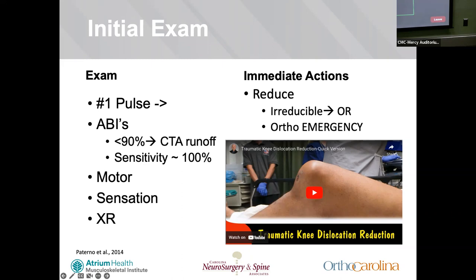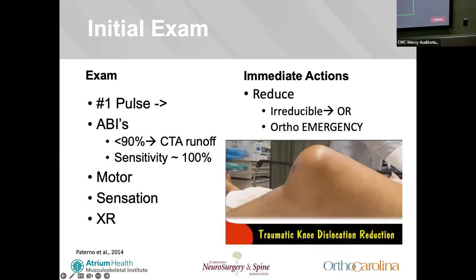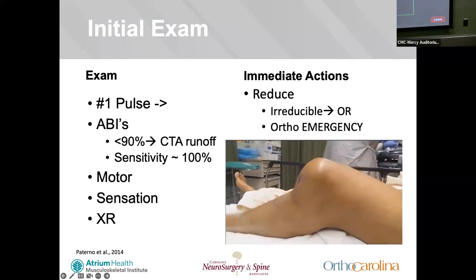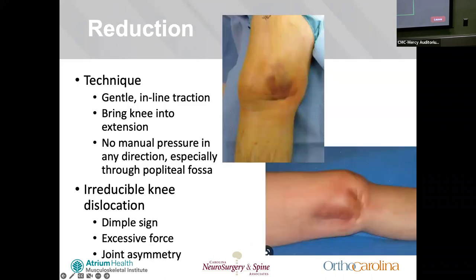ABIs should always be done on knee dislocation. The threshold gives 90% sensitivity and specificity, with positive predictive value approaching 100%. You'll also do a motor and sensation exam. There's a video showing the reduction technique for a neurovascularly intact patient — showing gentle inline traction bringing the knee into extension. You shouldn't need to do any manual pressure, and definitely don't want to push through the popliteal fossa.